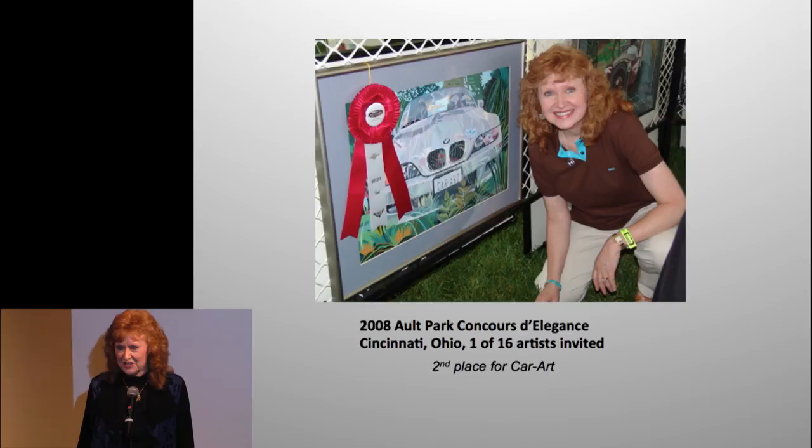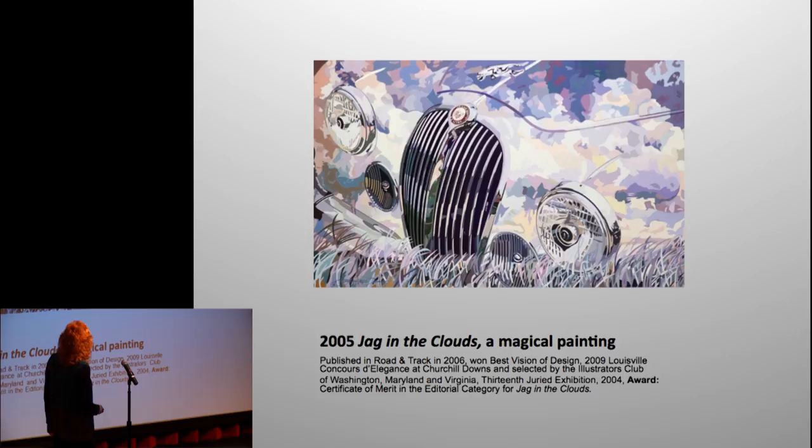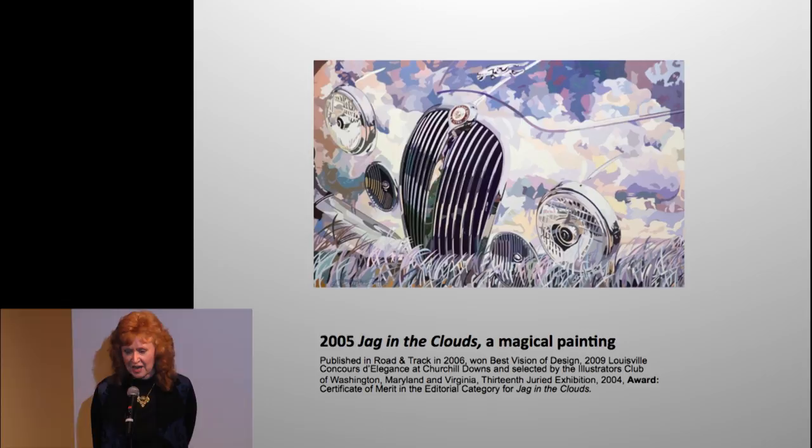This show was really big — I was one of 16 artists invited. My students always ask why I didn't win first place, and I say I'm going back next year and the year after that — I'm not done. This painting — I thought people would think I was absolutely mad for putting grasses and clouds on top of a beautiful Jaguar. But it turned out to be a magical painting, very well received. It was published in Road & Track, it's won awards, and I've sold many prints from it.